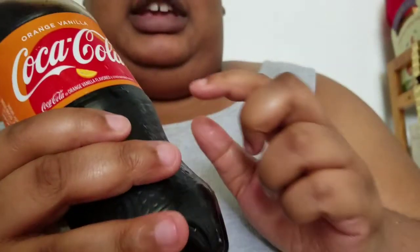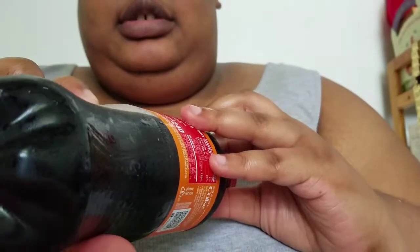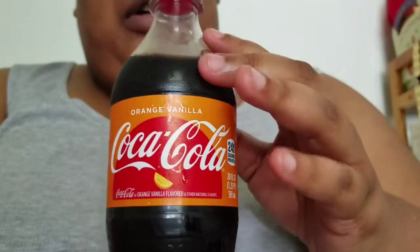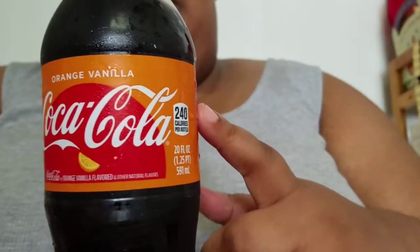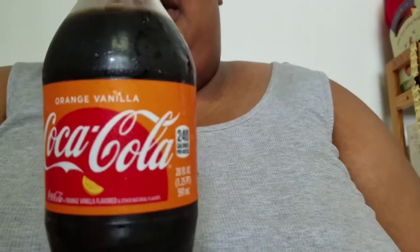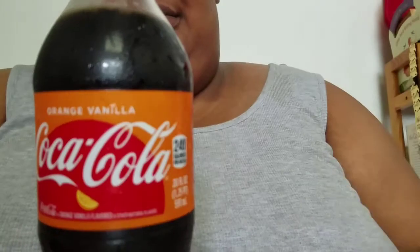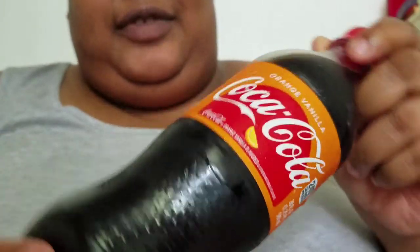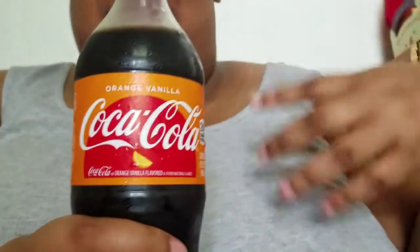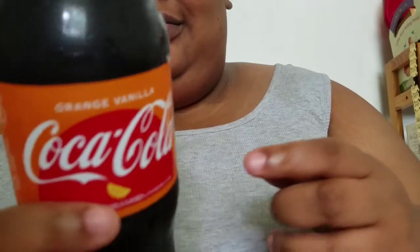Right now I've got my hands on this Orange Vanilla. Let's get the technicalities out of the way: we're looking at 240 calories for the 20-ounce bottle. The Sprite Limonade had 220 — that was a light-colored soda. Coke, y'all know the deal — Coke is the dark-colored soda. If I had to have a dark-colored soda, I'd gravitate towards Coke.